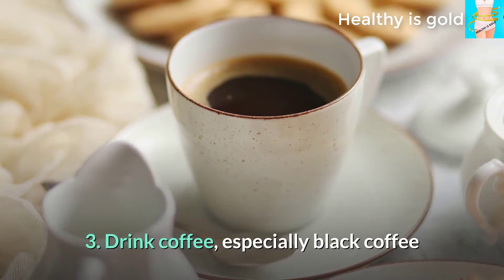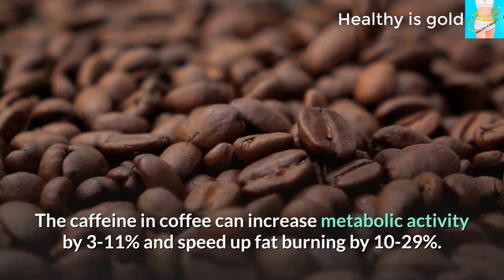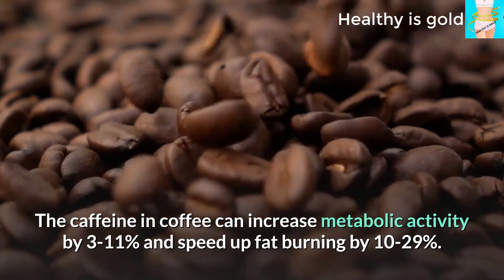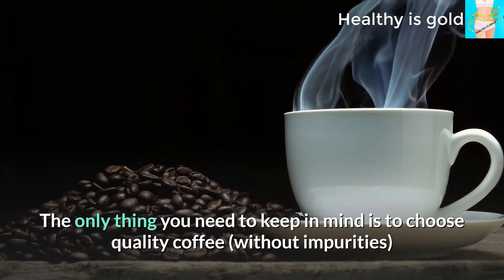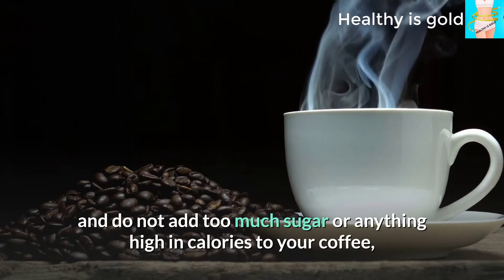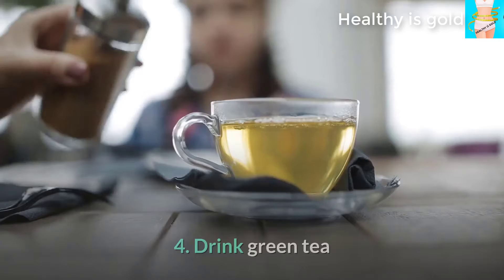Tip 3: Drink coffee, especially black coffee. Coffee contains many antioxidants and has many health benefits. The caffeine in coffee can increase metabolic activity by 3 to 11 percent and speed up fat burning by 10 to 29 percent. Choose quality coffee without impurities and do not add too much sugar or anything high in calories, as these will reduce coffee's weight loss benefits.